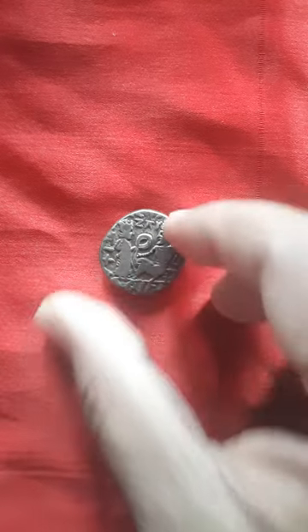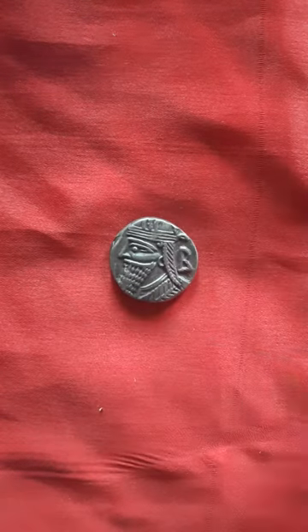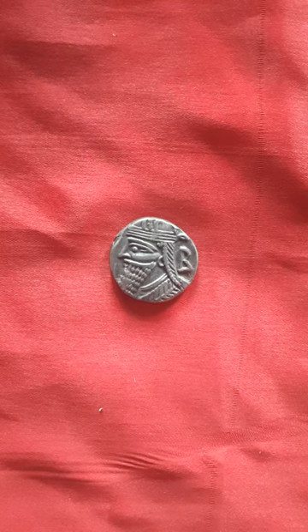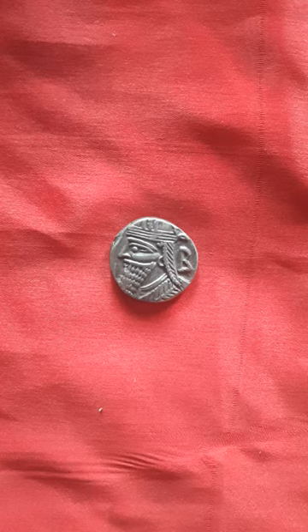Quite an interesting coin indeed. In ancient classical numismatics, these Middle Eastern coins are considered beautiful and quite startling. Thank you for watching. Bye-bye.